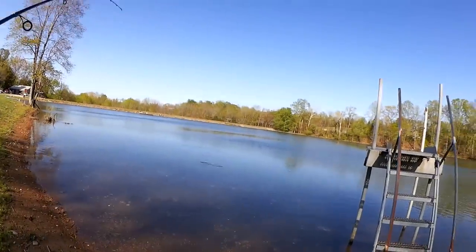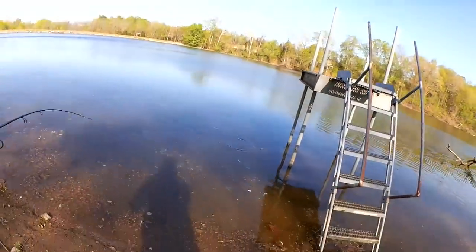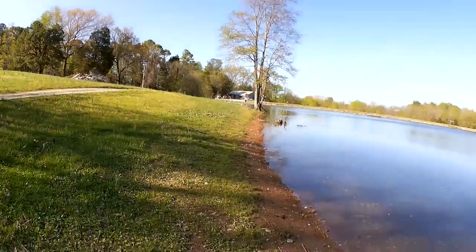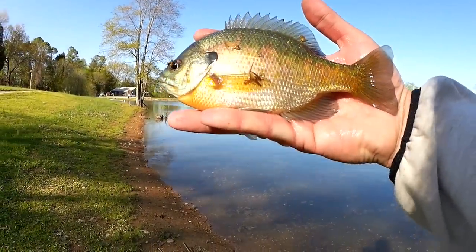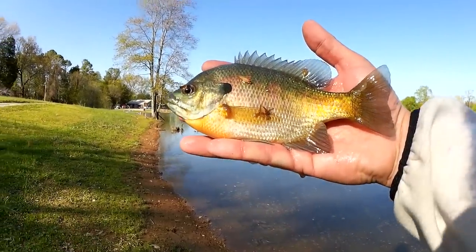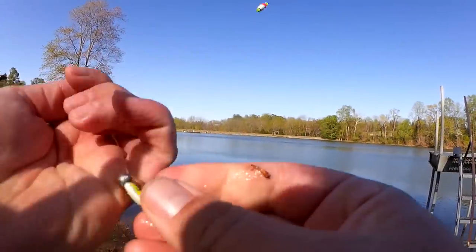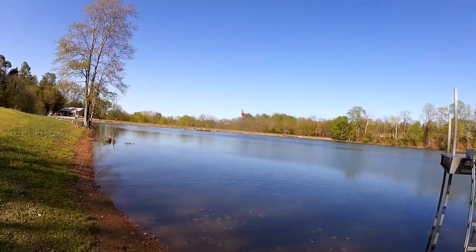Got him — there we go. Another nice bluegill putting up a hell of a fight. The sun is starting to go down behind the trees and I'm getting some nice big bluegill like this. Another keeper, but like I said, I'm waiting for them to spawn and then I might keep a few. Let's let him go. Let's get cleaned up here and get back to it.